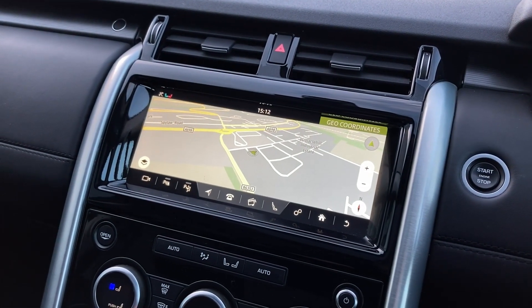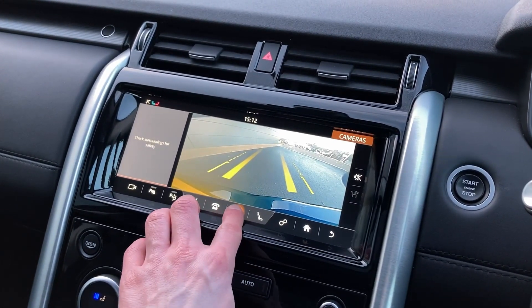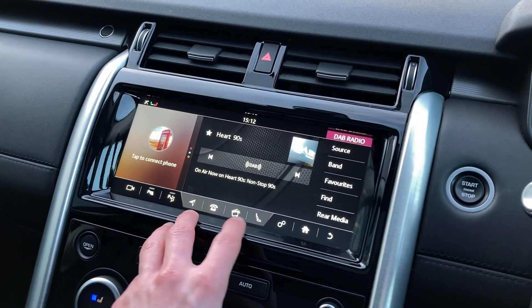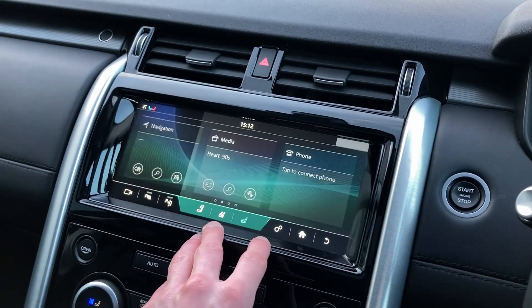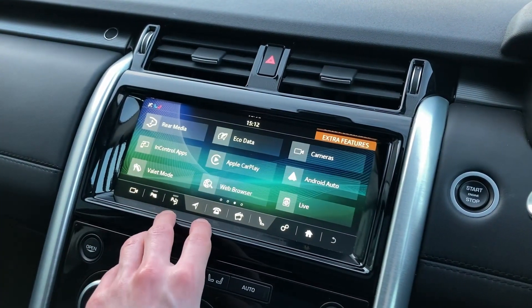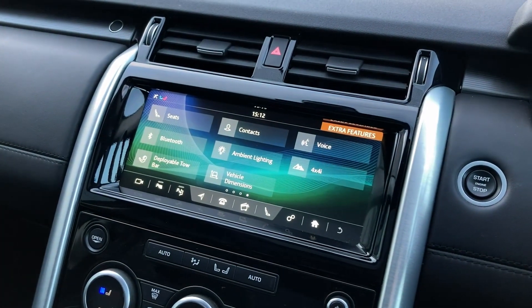On the 10-inch touch display we have satellite navigation, the rear camera display, the app radio, the seat climate controls for the front and for the rear, Apple CarPlay and Android Auto integration, as well as the deployable toolbar and ambient lighting options.